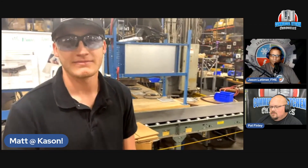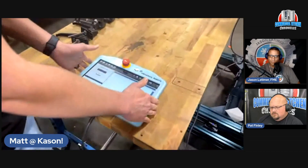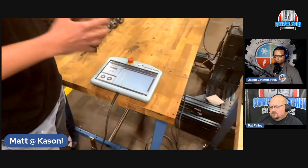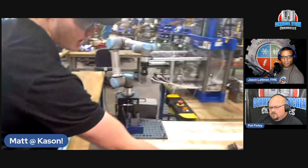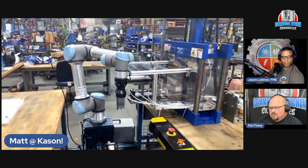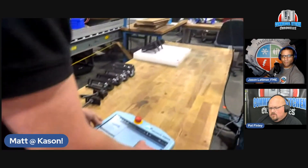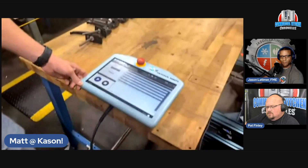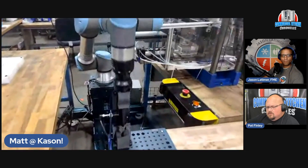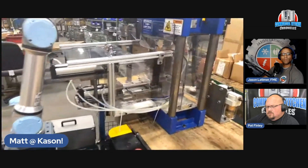Walk us through what this cobot does. Where it begins is at the control panel — this is where we program the robot, very simple to use, and where we select our programs. From start to finish, we select our program, hit run, the assembly operator places the part into the fixture, a sensor reads that the part is present, and then the robot grabs the part, places it into the press, and completes the operation.